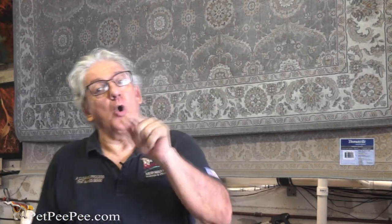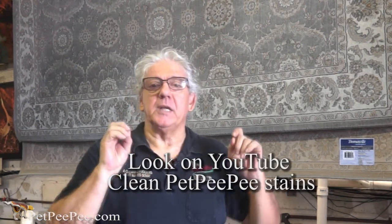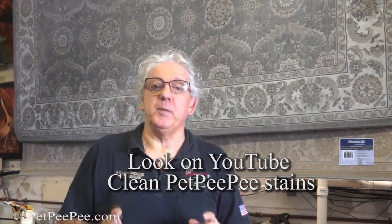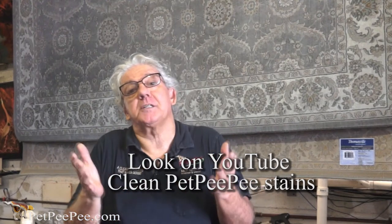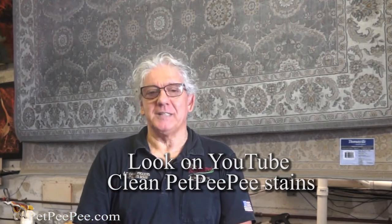If you have any problem cleaning an antique rug that belonged to your grandma, before listening to all the advice on Google, please call me — for free I will give you good advice on how to remove the pee, the stain, and the odor from any type of rug. Pet Peepee — a cleaning process that makes sense. I'm Mayor Martin, the owner of Pet Peepee. Thank you for watching.